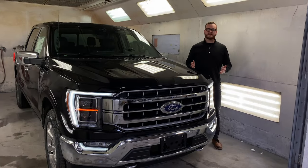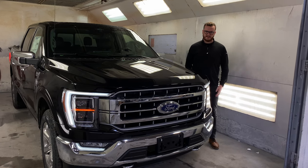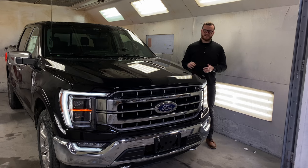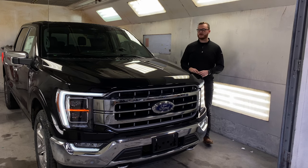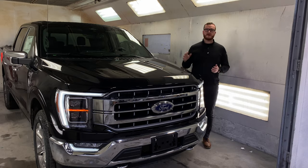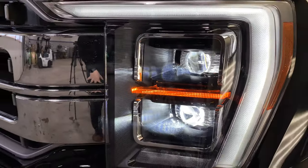Welcome back to another video. My name is Connor Fairbrass, also known as That Guy Ford. Today I've got another very exciting video — this is the 2021 F-150 Lariat Chrome Package truck. Just like the F-150 XLT, we're going to go through tip to tail and go through everything new about it. Let's get right into it.